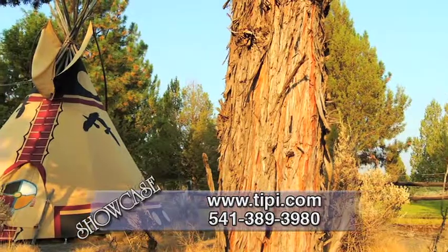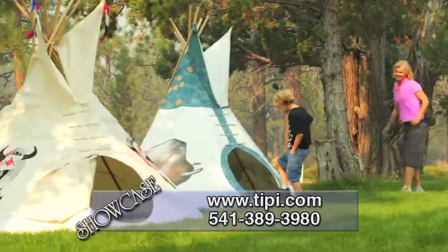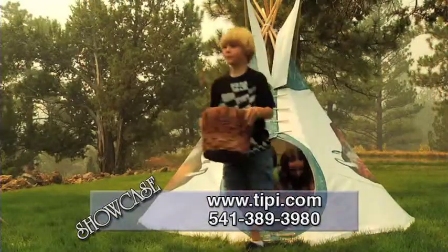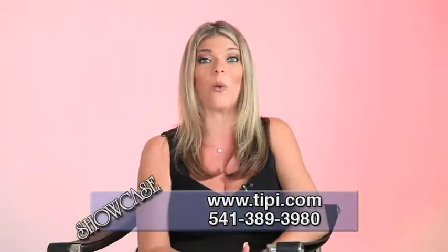On today's show, Nomadix Teepee Makers is featuring their Native American full-size adult teepees, as well as their 8-foot kids teepees. The 8-foot kids teepee package is the perfect gift idea for kids this holiday season — your kids are going to absolutely love it. It comes complete with everything you need, including the poles, for only $240 plus shipping and handling.